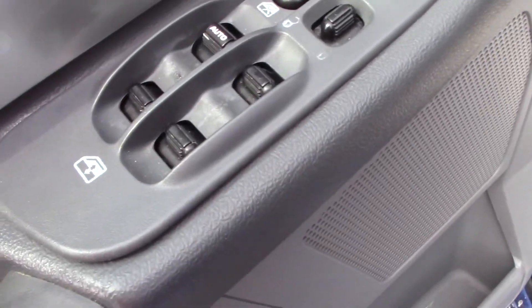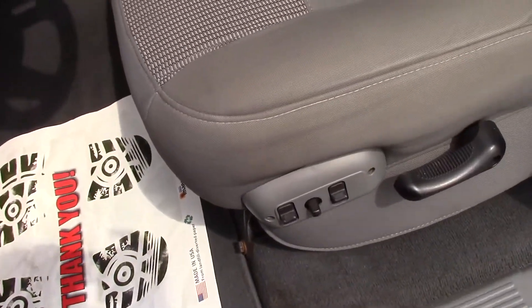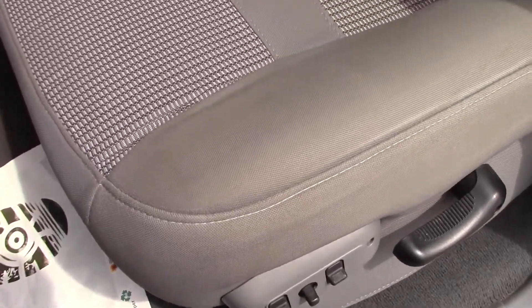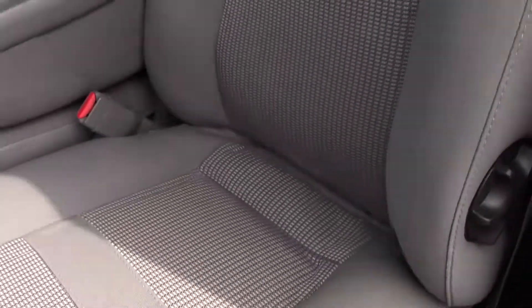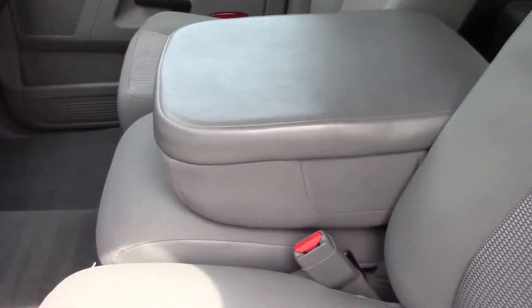Driver's door panel is in nice shape. This truck has all power — power windows, door locks, and mirrors. You got the Infinity stereo. Six-passenger seating, power driver's seat. The driver's seat is in great shape, no rips or tears. You got the flip-up console there in the middle.